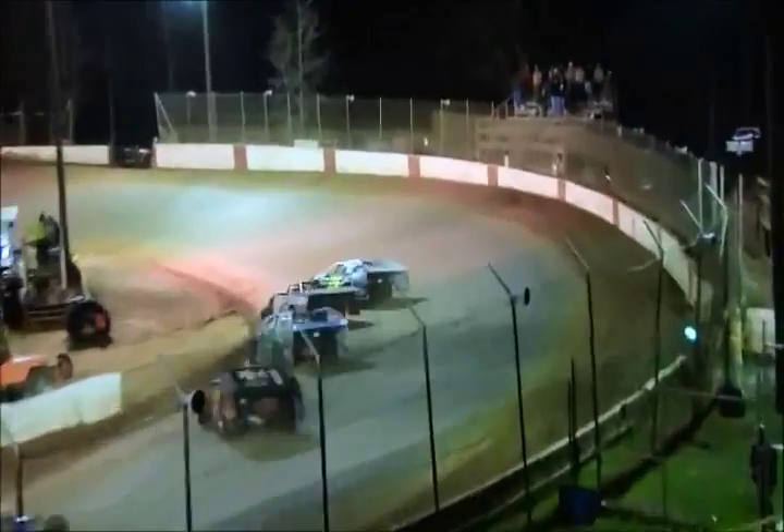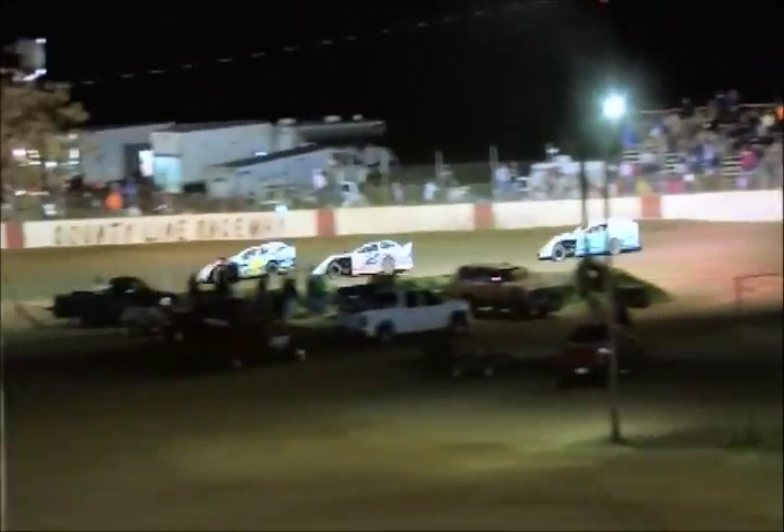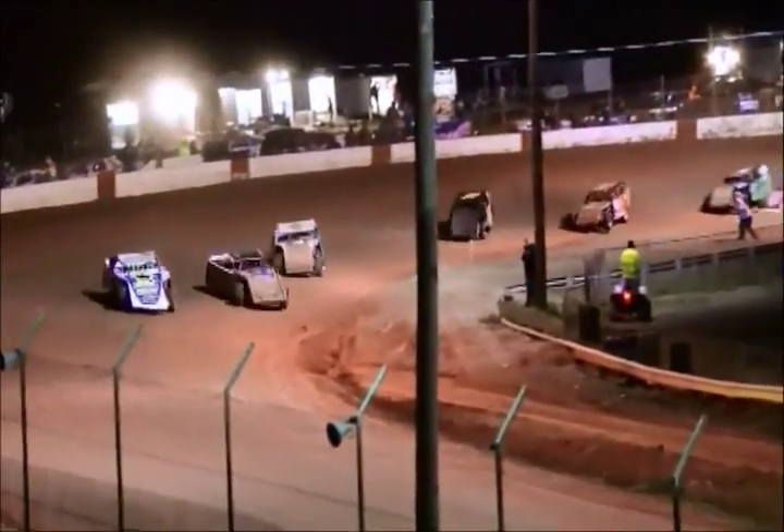Nick Hoffman trying to get underneath of him once again. Here we go! And on the lap, just like on the last race. Down into turn number one as Nicely leads him out of turn number two. Here comes Russell and Taylor Cook. Down into turn number three, Tyler Nicely out in front, Hoffman to the inside — there's the white fight!